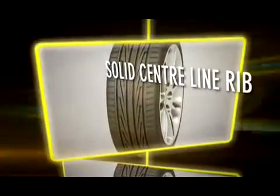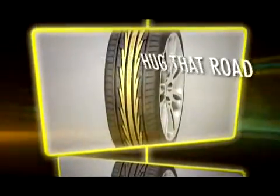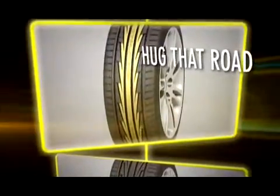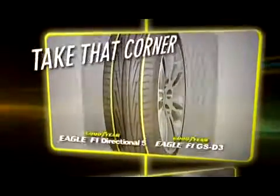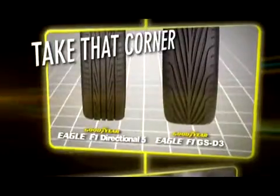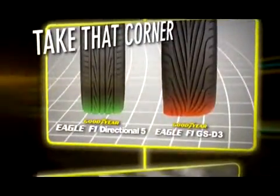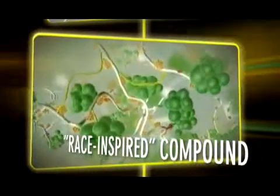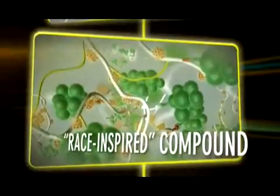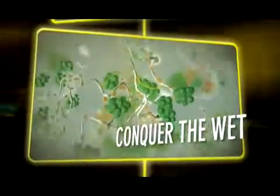A solid centerline grip provides more responsive steering and grip for better control and better traction. A continuous shoulder rib reduces deformation when cornering, giving the tire more contact with the road during braking and turns. Finally, high molecular weight polymers and a race-inspired compound give the Eagle F1 Directional 5 incredible road adhesion in wet and dry conditions.